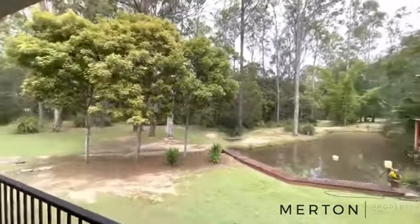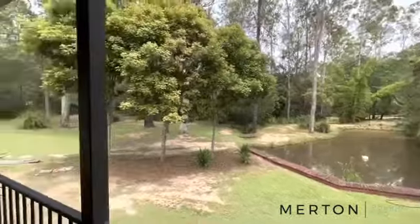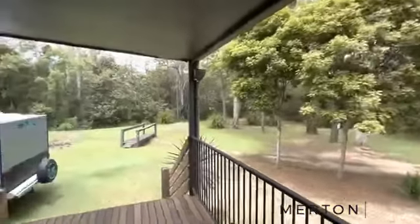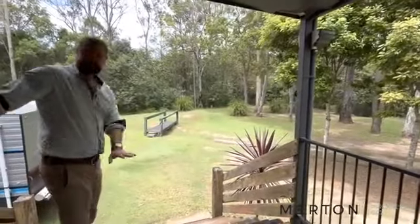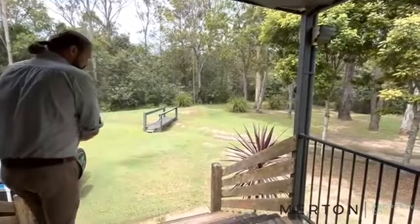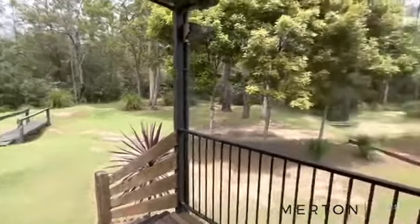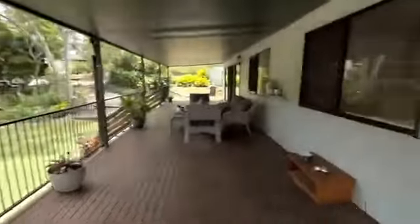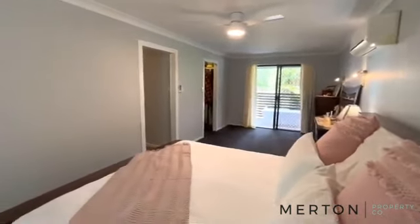There's a little creek that meanders through. I will say that in severe water circumstances it will get water across the yard — it's never come into the house but it does go under it. Heading straight through into your master bedroom now — it's a huge room with a split system AC and a lovely ceiling fan.